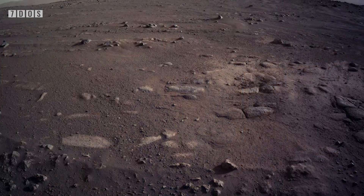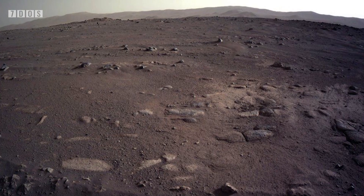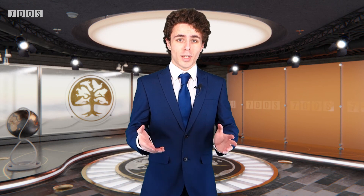NASA's Perseverance rover has been taking some remarkable pictures of Mars throughout its time there, and it's fascinating to see some of these really high-quality images of the Red Planet. It's a little hard to find them specifically on the NASA website, so below I've linked the BBC News article about it, which compiles them a little better. I'd recommend you check it out.